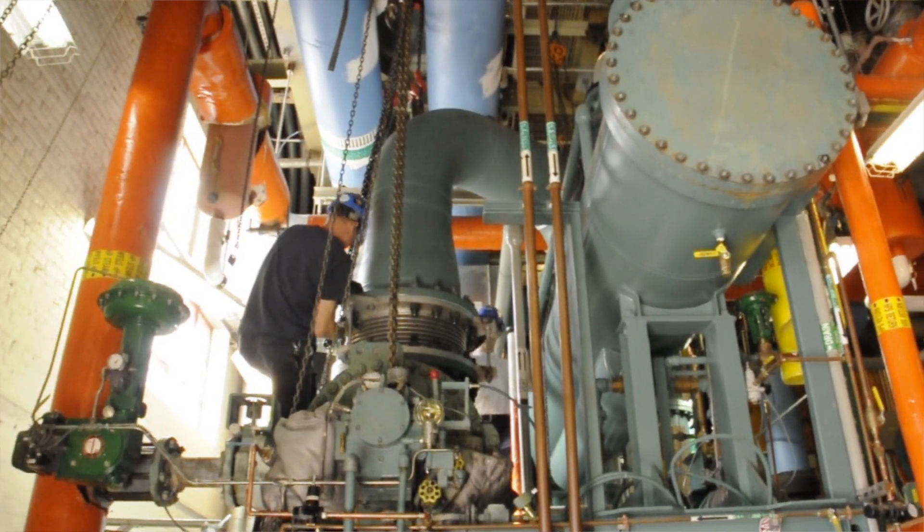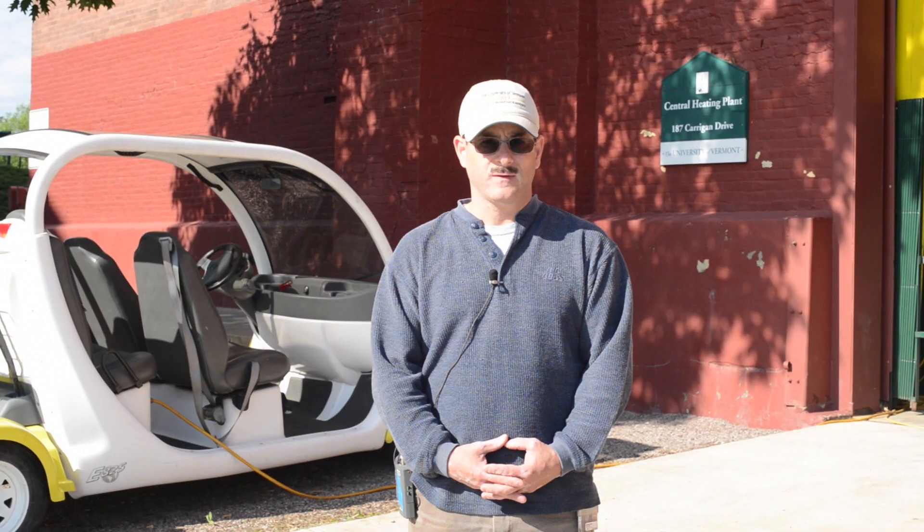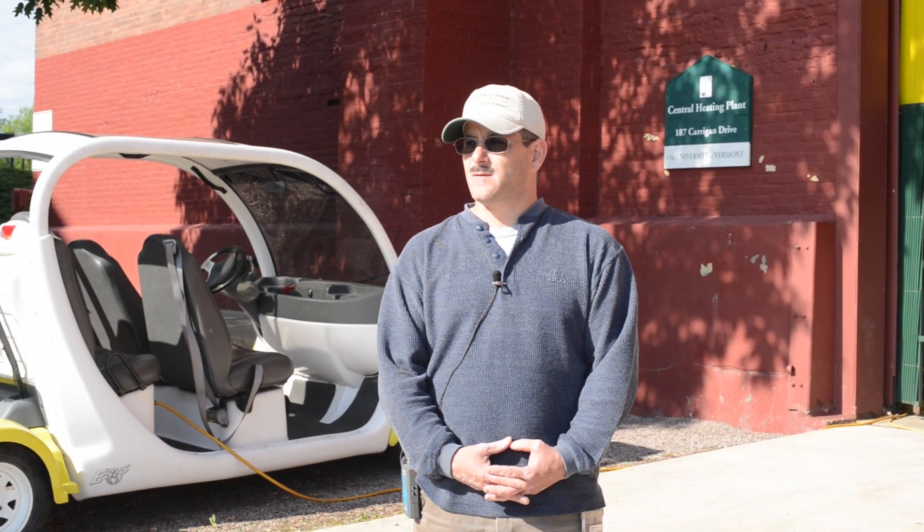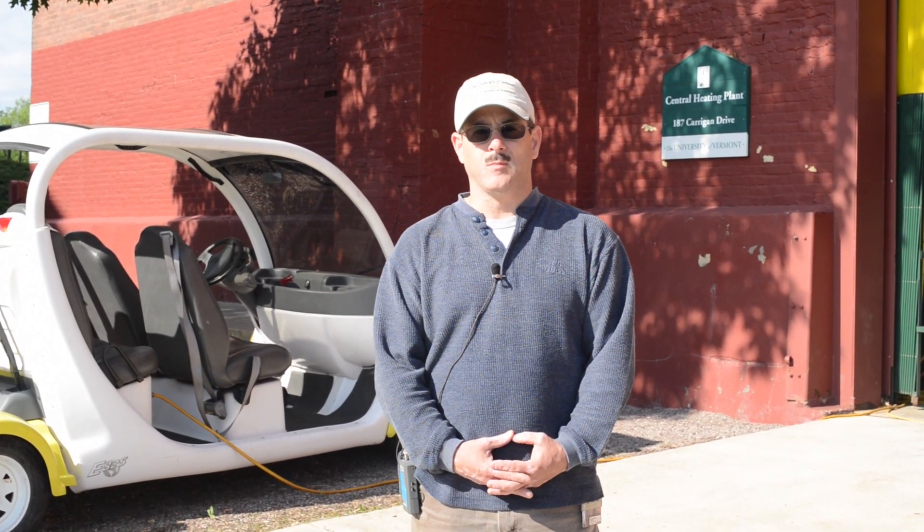And we have thousands of valves that we're doing maintenance on during that week. So by doing that, even though it inconveniences some people during that process, in the long run we're saving the campus a lot of time and money by doing this.